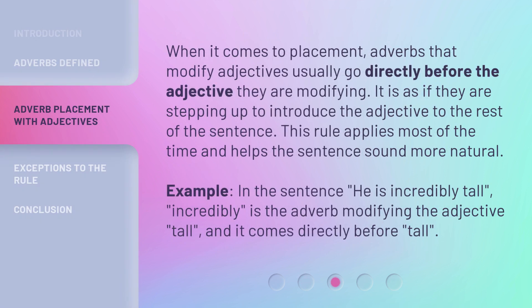When it comes to placement, adverbs that modify adjectives usually go directly before the adjective they are modifying — it is as if they are stepping up to introduce the adjective to the rest of the sentence. This rule applies most of the time and helps the sentence sound more natural. Example: In the sentence 'he is incredibly tall,' 'incredibly' is the adverb modifying the adjective 'tall,' and it comes directly before 'tall.'